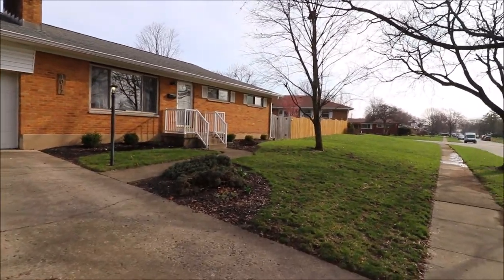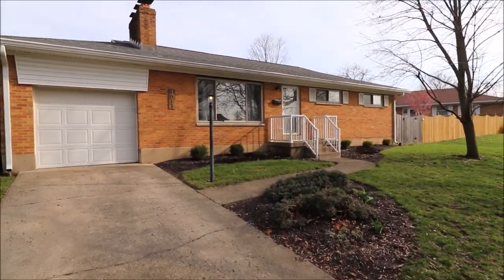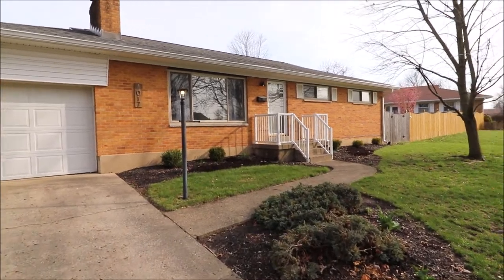Hello and welcome to 1017 Willowdale Avenue, Kettering, Ohio. Here we're standing in front of the home walking up to the front right now.